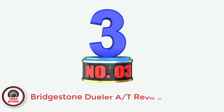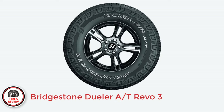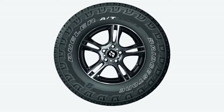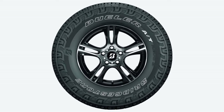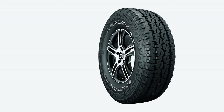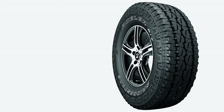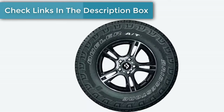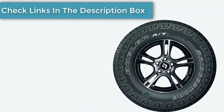Number 3: Bridgestone Dueler AT Revo 3 — Best mild all-terrain tires for highway. It's actually one of the best all-terrain models on packed snow. Hence, if you encounter harsh winters in your area, go for this tire. There is a slight issue with the Dueler AT Revo 3 that might put you off — the noise on the highway. It's not bad, certainly better than any aggressive all-terrain tire. You won't have issues with the ride, though, as this is one of the smoothest all-terrain tires around.